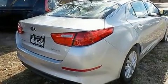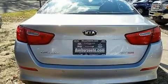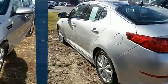Here's a great deal on a 2014 Kia Optima. This four-door, five-passenger sedan still has less than 35,000 miles. It features an automatic transmission, front-wheel drive, and a 2.4-liter four-cylinder engine.